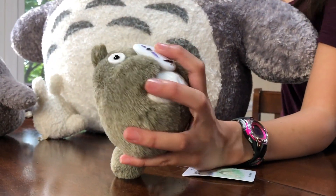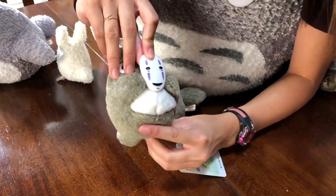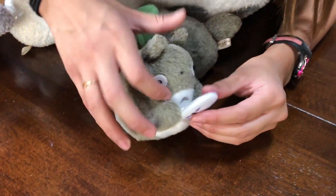This is the new guy. This is like two movies combined — two of my favorite Ghibli movies. This one is from Spirited Away, and this is the No Face Monster. And this is Totoro, and he's holding it.